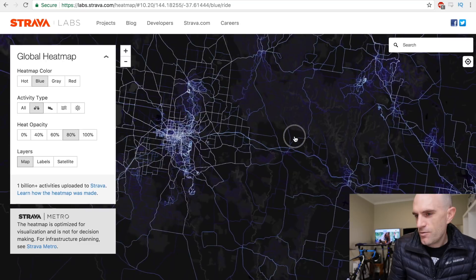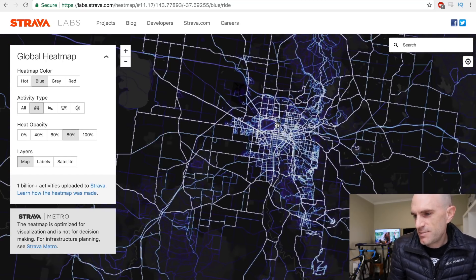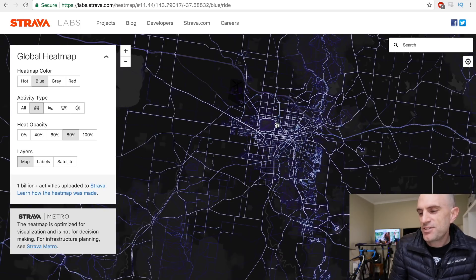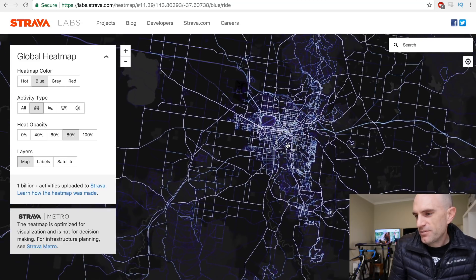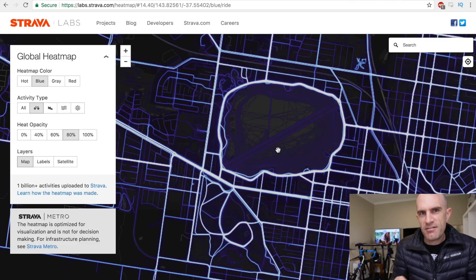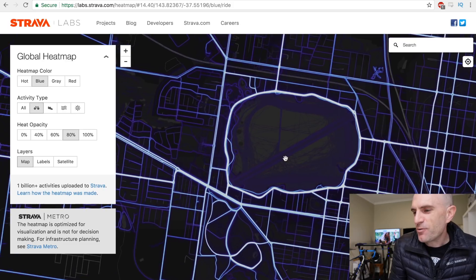Let's go up to my hometown of Ballarat. They call it the home of Australian cycling - could be debatable - but they do hold the Australian National Championships here in Ballarat every year for the last few years. I'll zoom in on a popular route called Lake Wendouree - one big lake in the middle of the town. People run around it, ride around it, walk around it - it's just a nice central spot. There's also a criterium course right below it that I can see lit up as well.